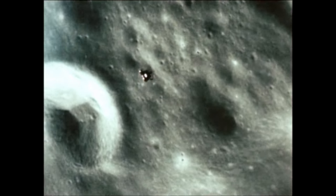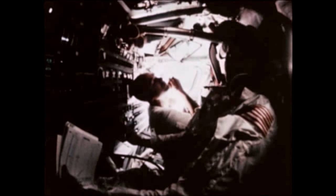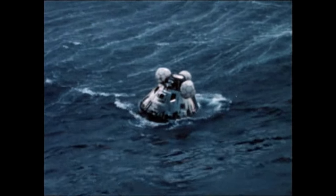Then ascent from the Moon's surface, docking with the orbiting command and service module, the long voyage home to Earth, safe splashdown and recovery near Hawaii, all accomplished smoothly.